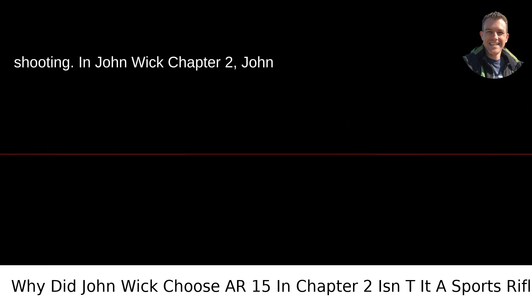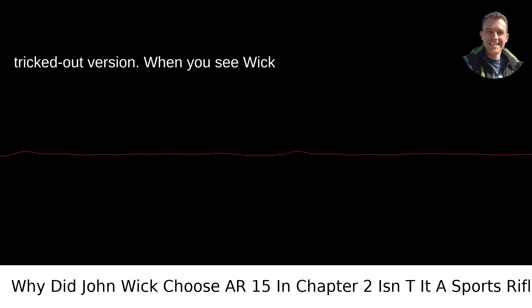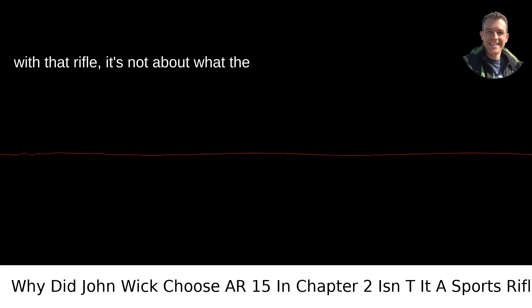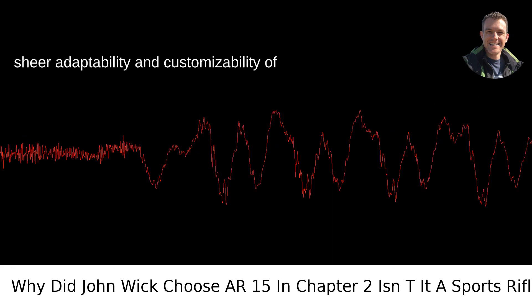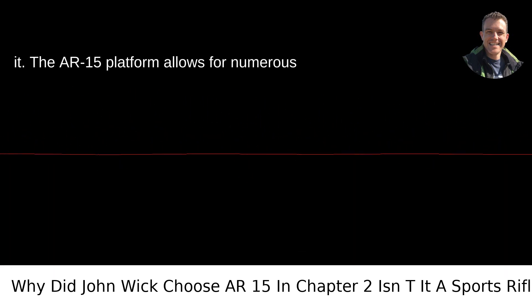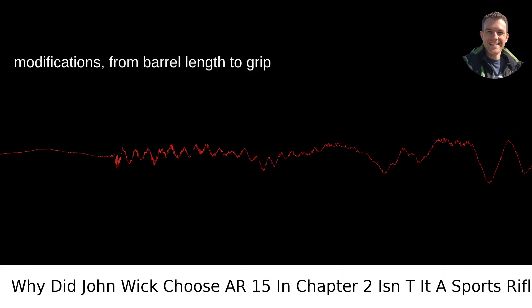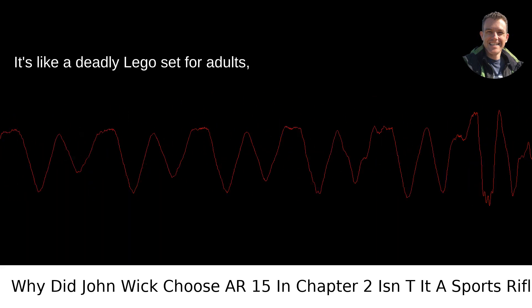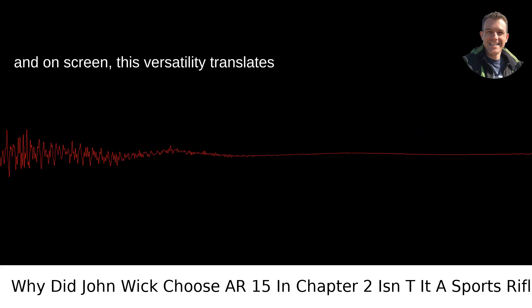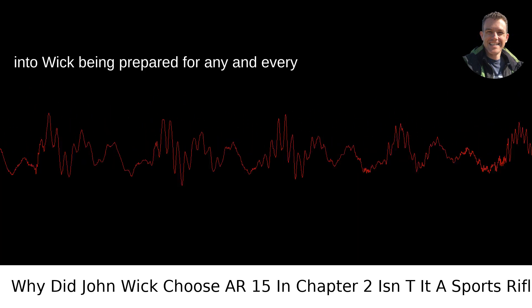In John Wick Chapter 2, John doesn't just pick any AR-15 — he opts for a tricked-out version. When you see Wick with that rifle, it's not about what the firearm was intended for; it's about the sheer adaptability and customizability of it. The AR-15 platform allows for numerous modifications, from barrel length to grip style, caliber changes, and much more. It's like a deadly Lego set for adults, and on screen, this versatility translates into Wick being prepared for any and every combat scenario.